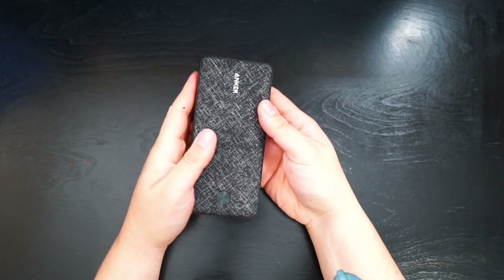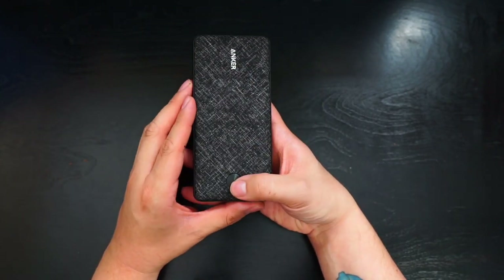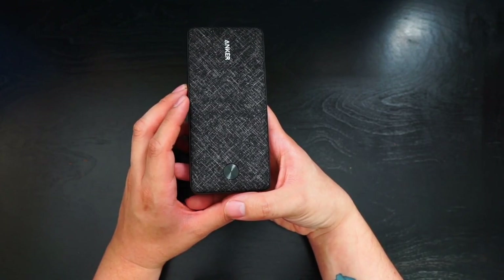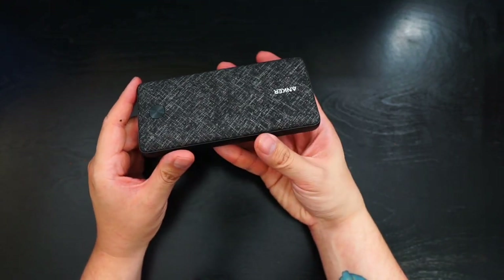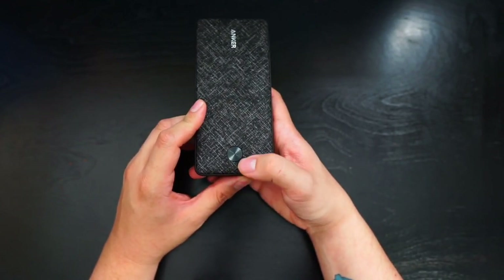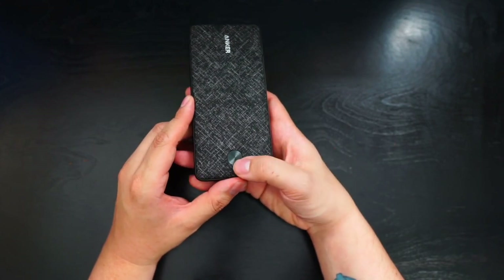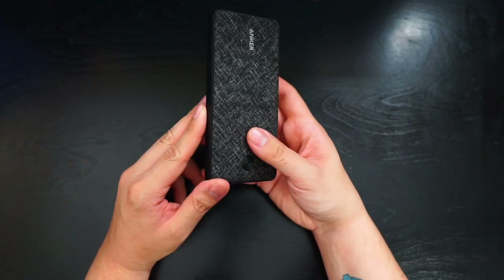The next one has more power — this is a 20,000 milliamp-hour Anker battery pack. It has a fabric finish on top and I believe it can charge your phone about three times over. My co-workers mostly use this when they need battery power — even the doctor used about half of it once. It has four indicator lights, two ports, takes a long time to charge, holds a ton of power, and it's relatively thin though it's probably the heaviest thing in my bag.